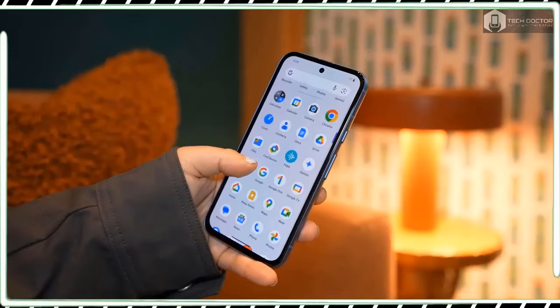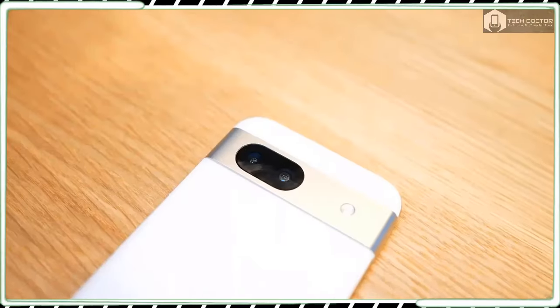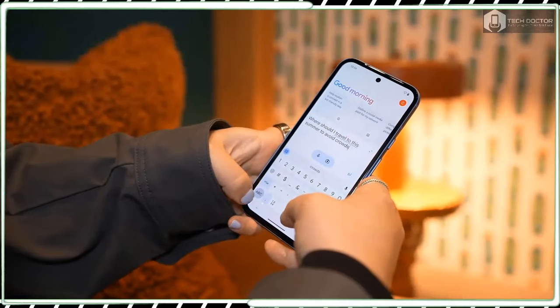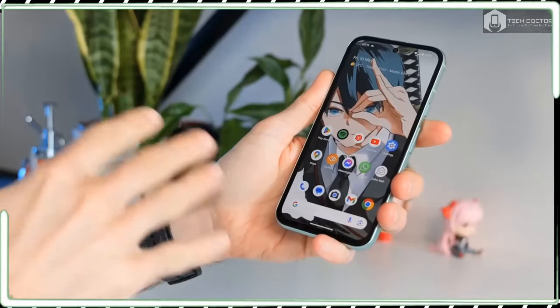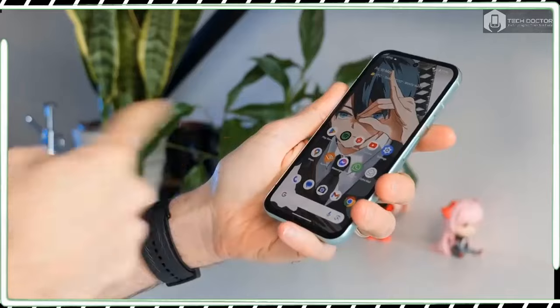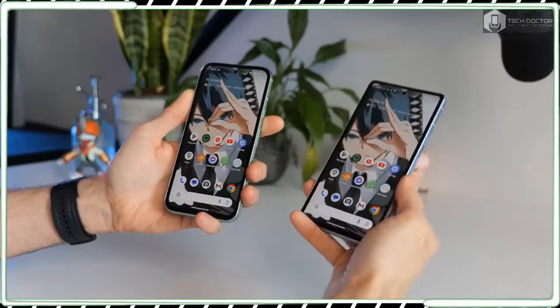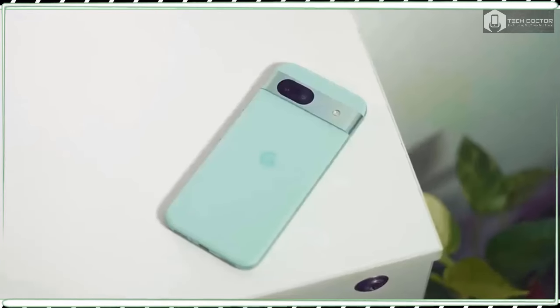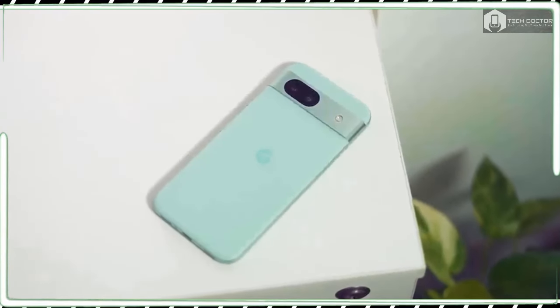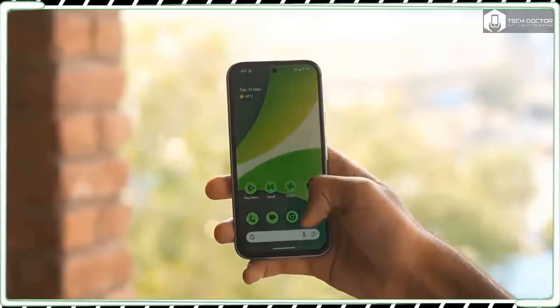With the Pixel 8a design, I am really impressed by how it looks and feels very much like Google's more expensive flagship phones. For a mid-ranger, it certainly has a charm that few phones can match. It's definitely a better look than Samsung's comparable Galaxy A35 and makes the aging iPhone SE 2022 even more dated than it already is.